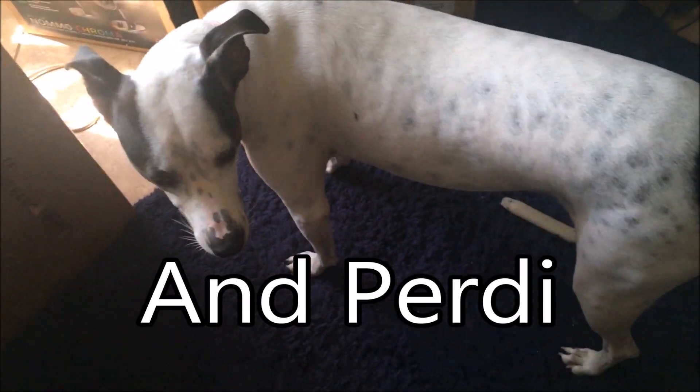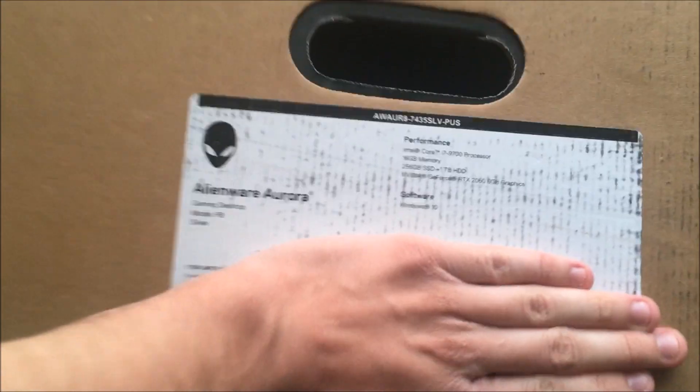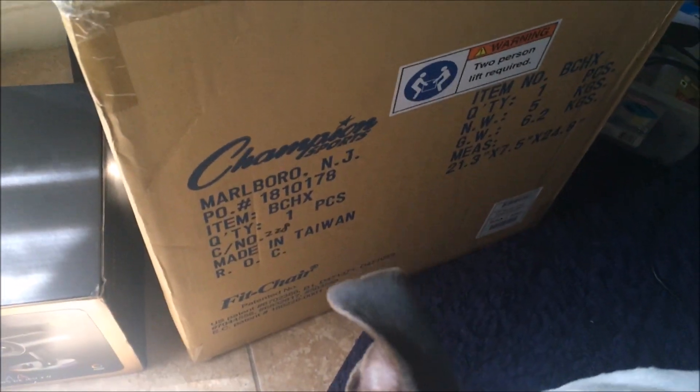Hey guys, Trevon Scheller, owner of MightyWolf TV. You saw that all this stuff came to the door — got like all these boxes. That's right, my computer is finally here.